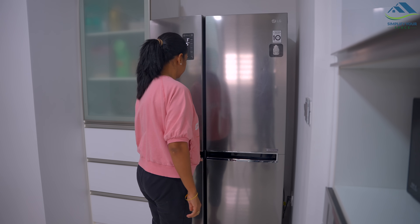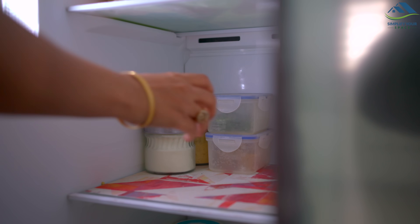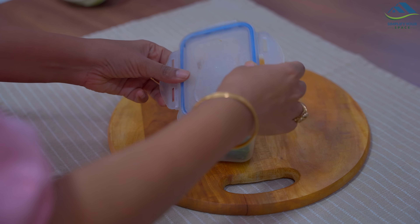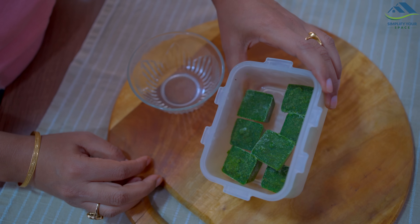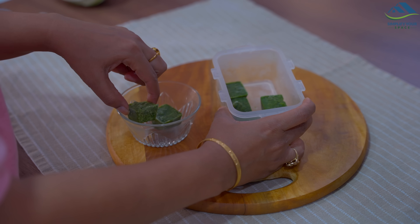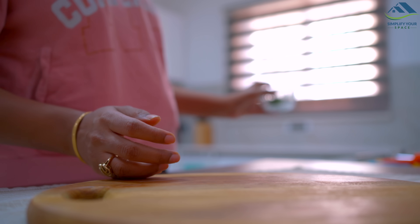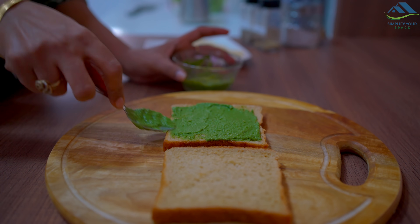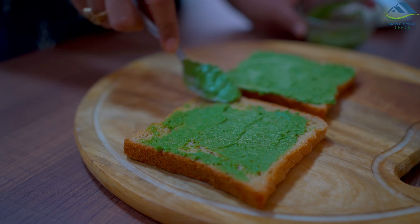Now if I want to make a sandwich, I immediately take out two chutney cubes from the freezer and let them thaw. The egg roll and coffee were excellent, so let's prepare a sandwich now. I spread the chutney on both the slices and add vegetables of my choice.